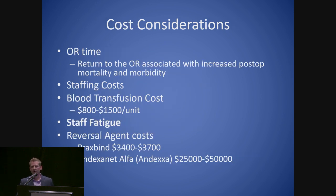What are the cost considerations with bleeding? The OR time — a return to the OR is associated with post-op mortality and morbidity, but also the staffing costs, the cost to the hospital of being in the operating room again. Blood transfusion costs are $800 to $1,500 a unit. Staff fatigue is something difficult to measure. There was a study out of UVA at Charlottesville showing that anybody operated on non-emergently after 3 p.m. had double the mortality. It's certainly probably related to staff fatigue.